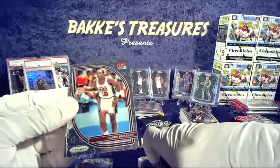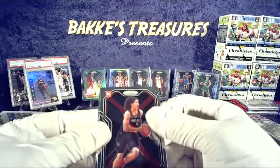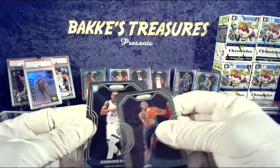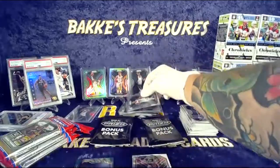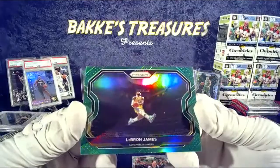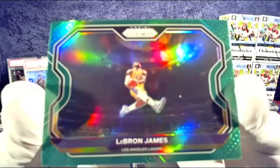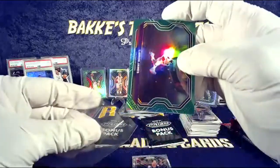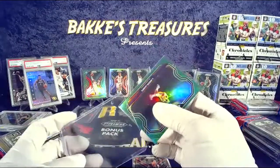Clyde the Glide Drexler in the stars — loving that. CJ — go figure, Blazers on top of Blazers, liking it. Miles Turner and another rookie — bang, going out to the Grizz — bang baby! Nice hit. Oh this is a beautiful looking card. What a pack!